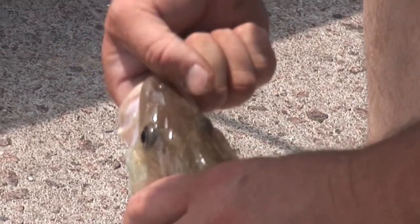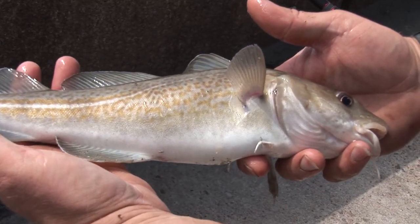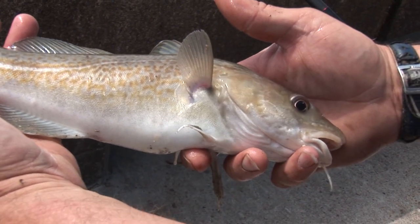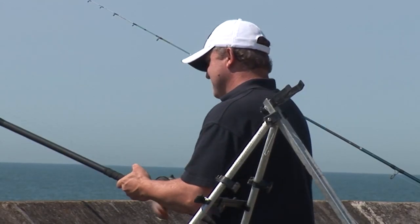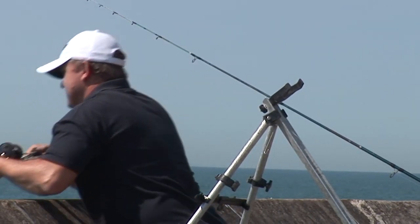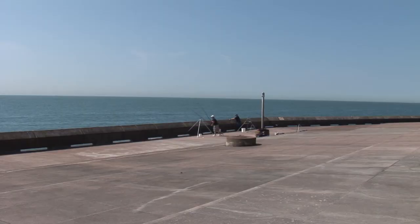He didn't expect to see that today — not generally a species he's targeting, and he doesn't normally expect them at this time of year, as they're usually an early summer fish. It would be sizeable enough to take home, but it's very slim and lean, so they return it to the water. He recounts a match on the breakwater at Dover Harbour where he caught 170 fish and actually stopped fishing halfway through because there were just too many fish — and other people weren't fishing the same way or catching as many.